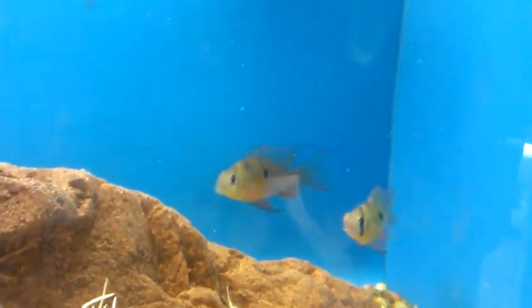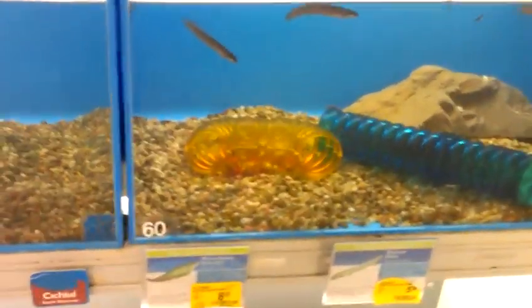Now there are cichlids. Look at these Bolivian rams, guys. That one's really nice. So's that one. You didn't know they had Bolivian rams — I guess those are new.